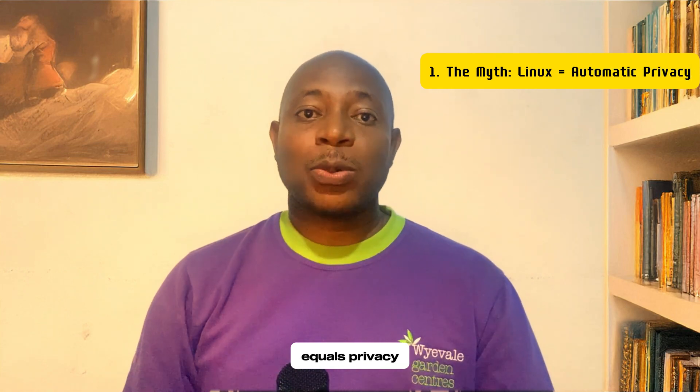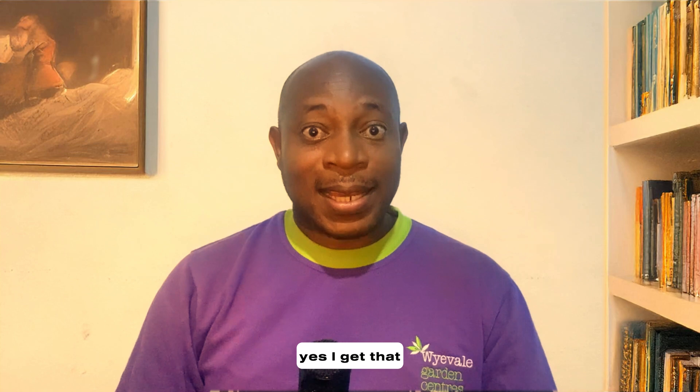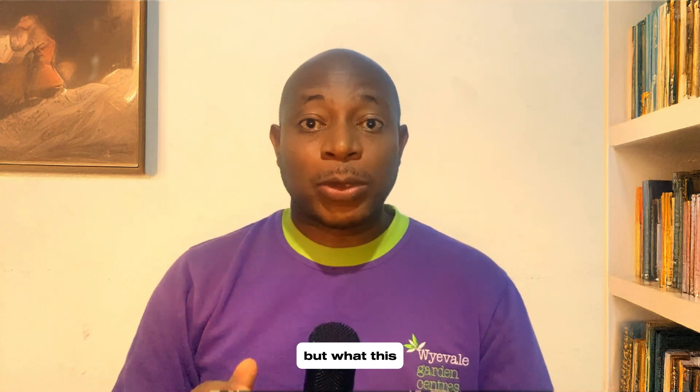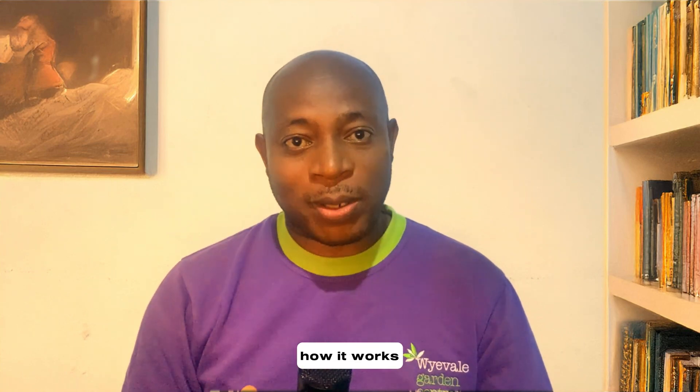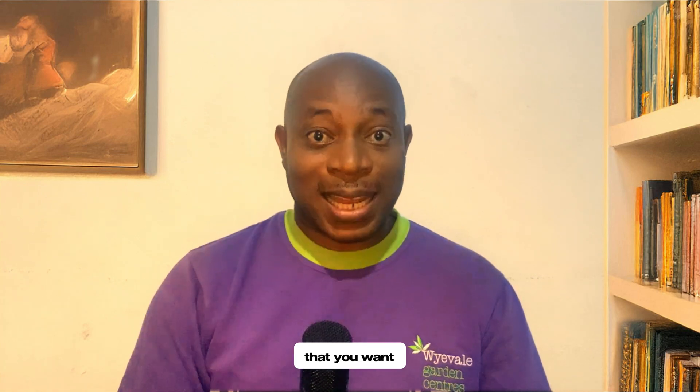First, Linux equals privacy is a myth. The reality is that Linux is not a magic privacy pill. Yes, it's open source, but what that means is that anyone can peek under the hood and see how it works — open source has never been an automatic guarantee for privacy. You might want to think of Linux as a blank canvas, and it's up to you to paint it with the privacy-respecting tools and practices that you want.